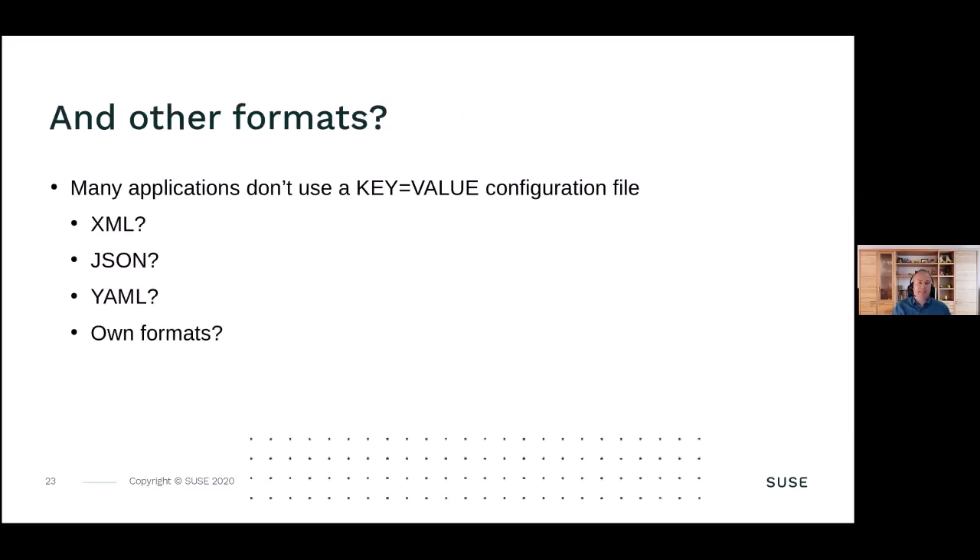Many other applications don't use key-value configuration files - XML, JSON, YAML, or some own formats. Trying this with XML is pretty hard. But if you know customization from Kubernetes and YAML files, you know this is nothing new. There are already existing solutions for YAML files - it's not really easy to write an override for a YAML file, it's a bit more complex, but it's already done today, so also nothing new. We just need to do it.